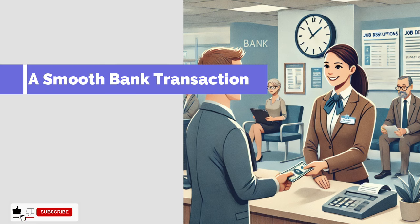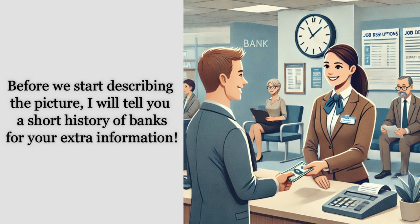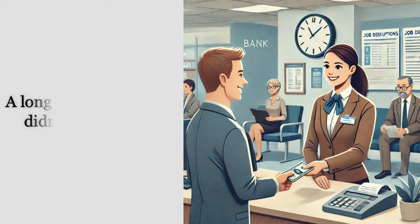A smooth bank transaction. Before we start describing the picture, I will tell you a short history of banks for your extra information.